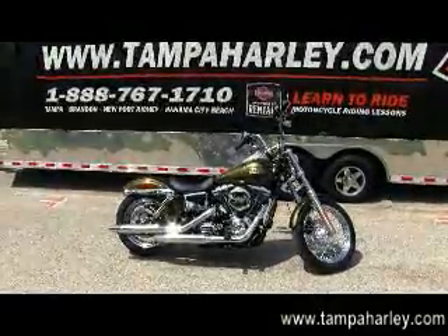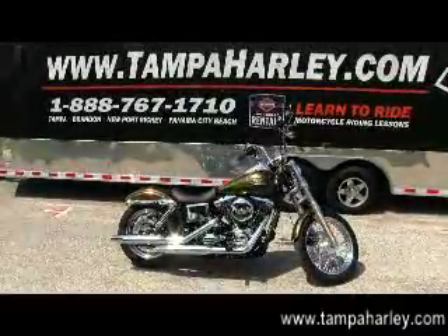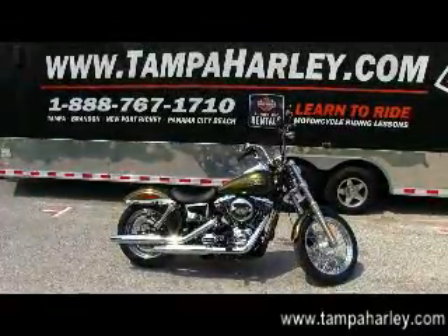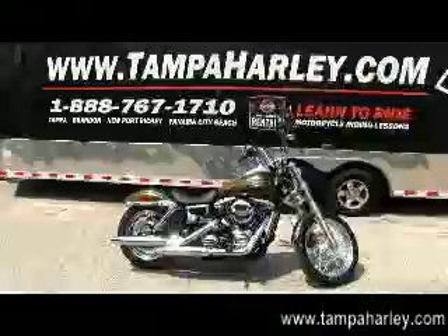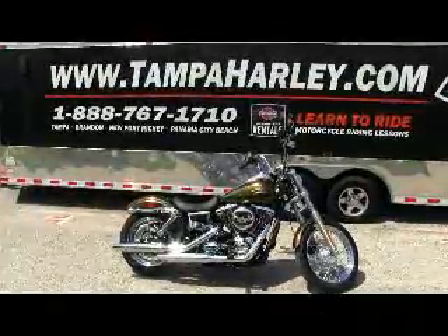Check out this HD1 customized Dyna Street Bob and the rest of our fantastic inventory at TampaHarley.com, where we're always open 24 hours a day, seven days a week. And remember to have a super awesome golden Harley day.